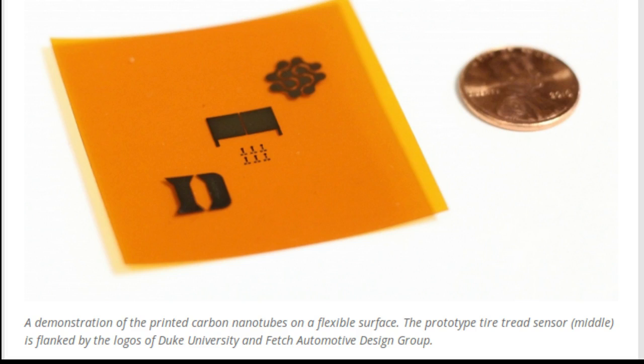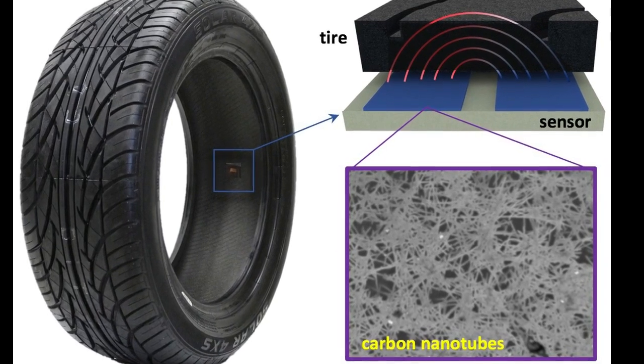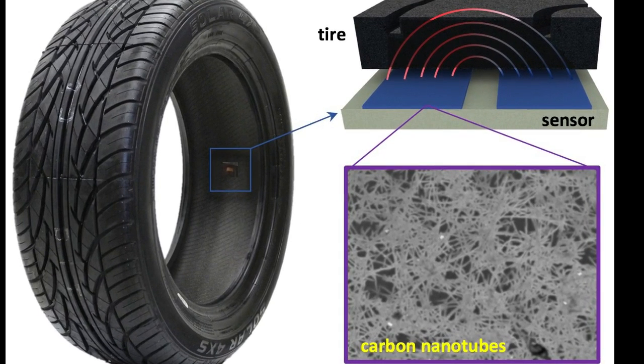The group hopes that the tire wear sensor will be the first of many that could disrupt the $2 billion tire and wheel control sensor market. The Duke researchers have demonstrated a design using metallic carbon nanotubes that can track millimeter-scale changes in tread depth with 99 percent accuracy.